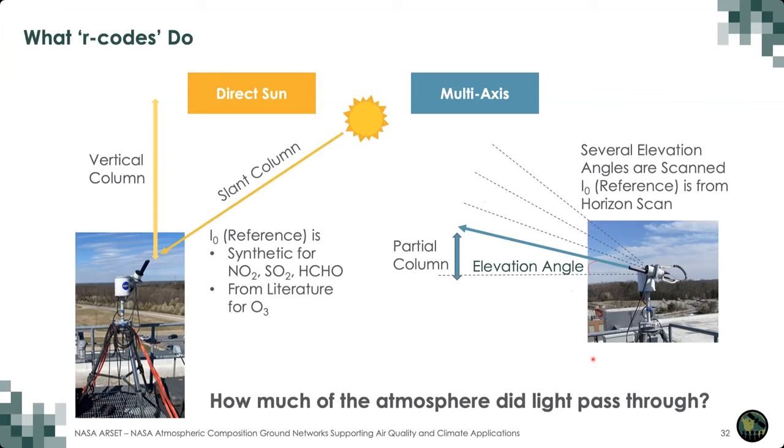R codes take slant columns fitted in the instrument viewing geometry and convert them into either a vertical column or partial vertical columns depending on the observation mode. In direct sun mode, answering the question of how much of the atmosphere the light passed through is easy, because you're tracking the sun — knowing the instrument location and where the sun is relative to the instrument, it is purely a geometry problem to convert from slant to vertical columns. In multi-axis mode, it is more complicated, requiring supplemental measurements to convert into partial vertical columns or tropospheric vertical columns and near-surface concentrations.